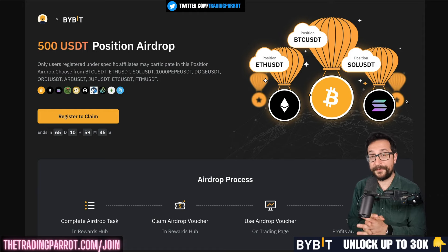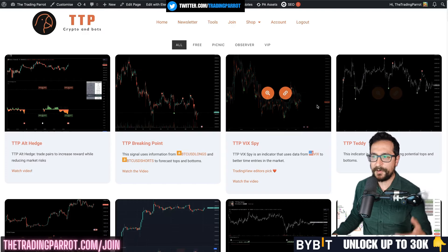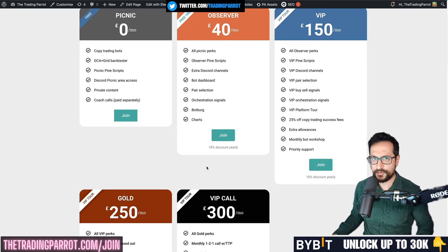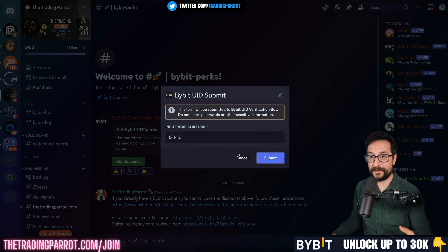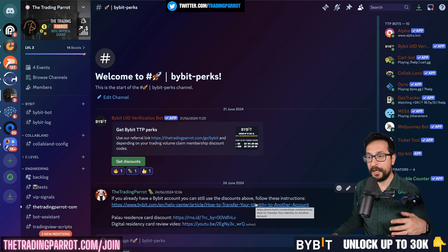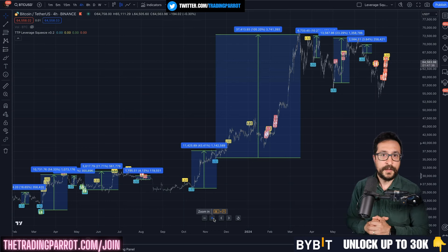I'm hosting an event on Bybit for a $500 position airdrop — find the link in the description. Use my referral link to join Bybit and claim up to $30,000 in rewards. To access all my indicators — a collection of over a hundred — check my website where I have different subscription tiers including signals and pair selection for bot trading. Connect your Bybit user ID to my Discord server to claim a 70% discount on any tier. Thank you so much for watching — I'll see you in the next one.